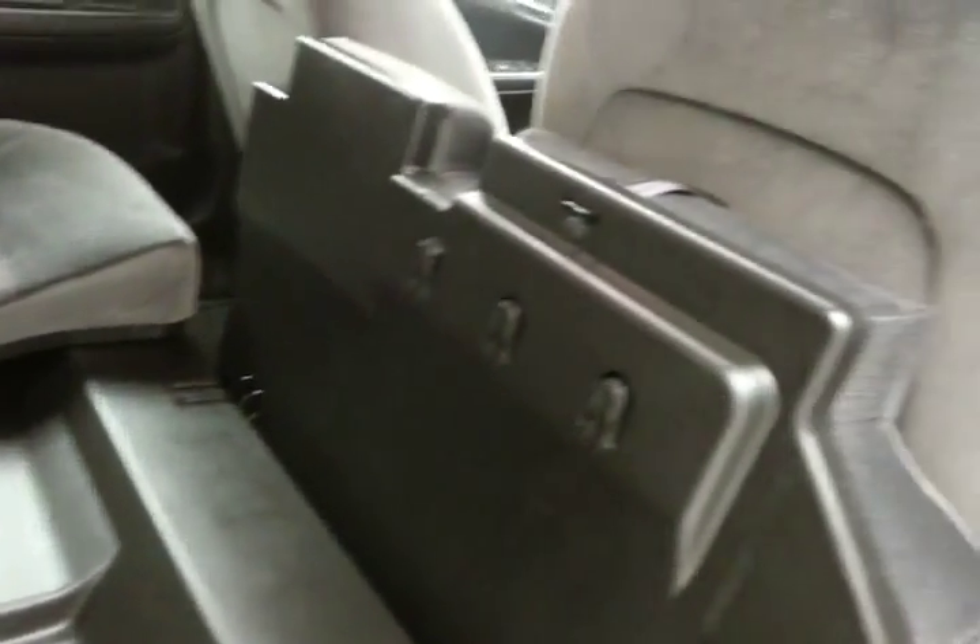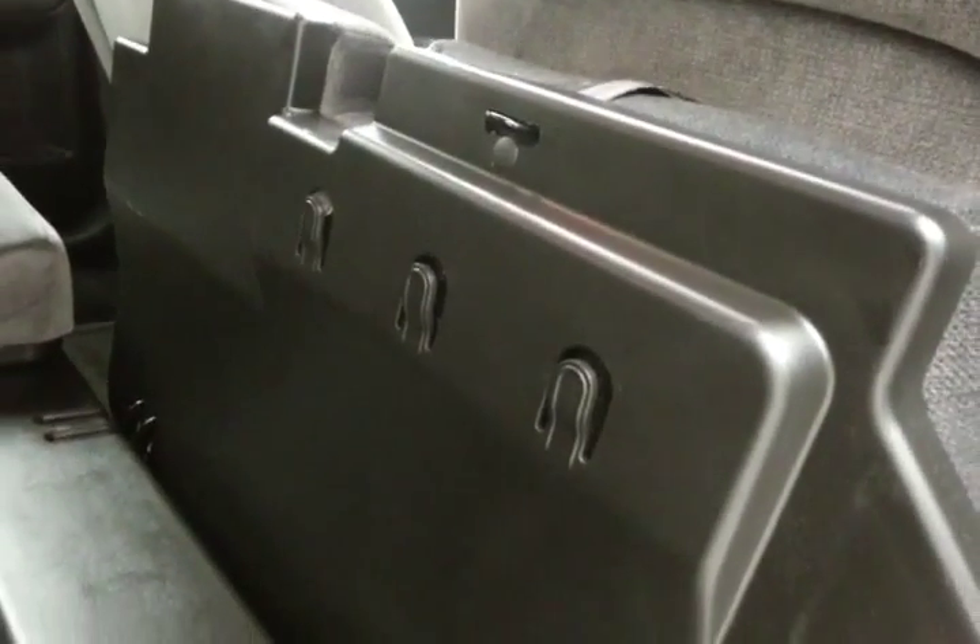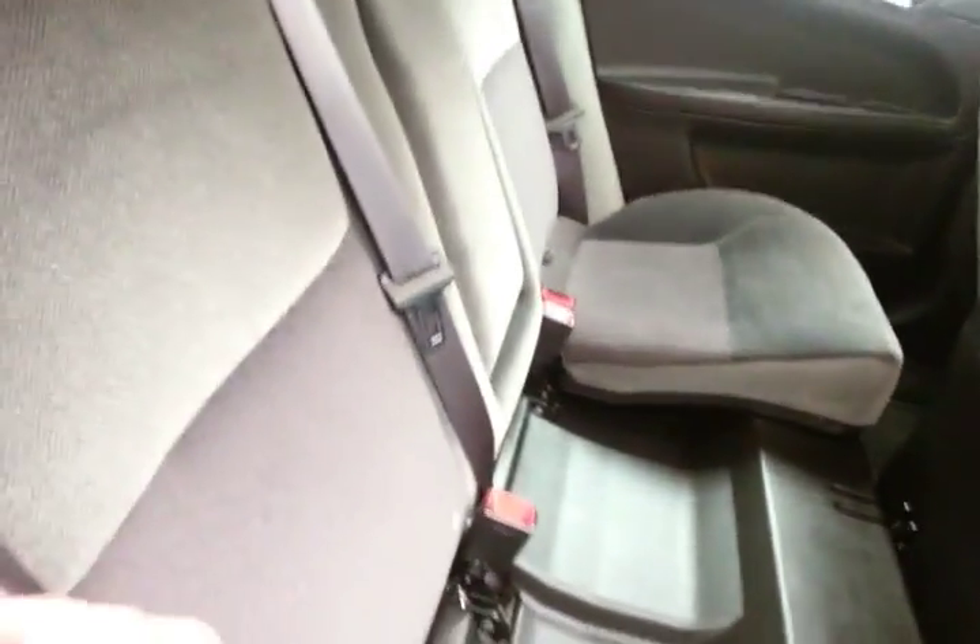The Impala also has the flip-and-fold seat feature. Seat bottoms flip forward, giving you hooks perfect for plastic grocery bags. Everything is covered in hard plastic, making it very easy to clean if it gets wet or dirty. The split seat back folds flat to accommodate longer cargo items.